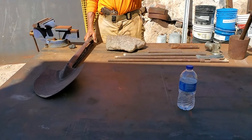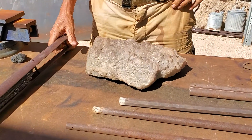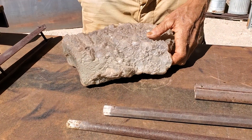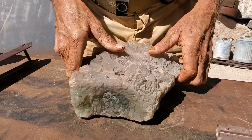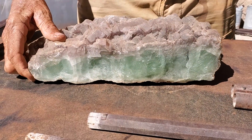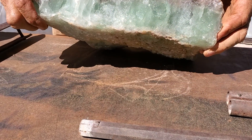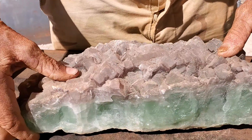Most of the stuff I have — minerals, crystals, good rocks — have come out of the Chief mine. I had the backhoe hanging out over the tailings pile, and as I'm operating the backhoe, the guy down 28 feet below me is yelling 'stop, stop, stop!' This is fluorite. When you put UV fluorescent light on it, it'll fluoresce beautiful colors.